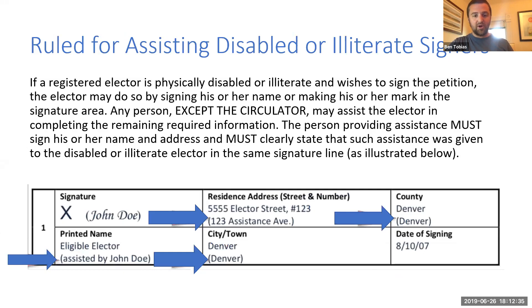There are rules for assisting disabled or illiterate people who want to sign the petition. If a registered elector is physically disabled or illiterate and wants to sign, they may do so by signing their name or making their mark in the signature area. Any person except the circulator can assist that person in completing the remaining required information. So if someone nearby can help, grab them and say this person is trying to sign my petition to reintroduce gray wolves into Colorado — would you please assist them? You have to find an independent third party to assist; the circulator may not do that themselves. That's a particular rule to keep any circulator from putting marks on a page they are circulating.